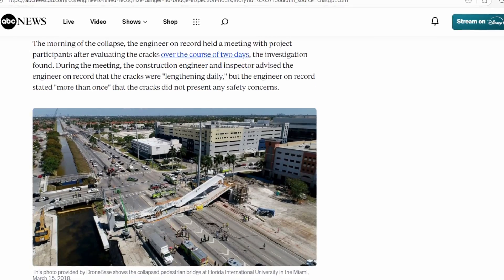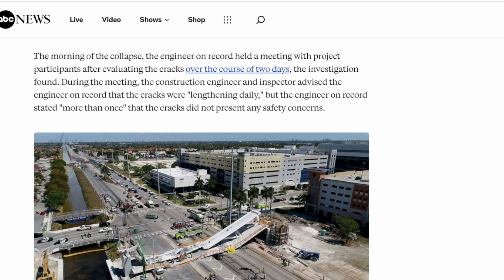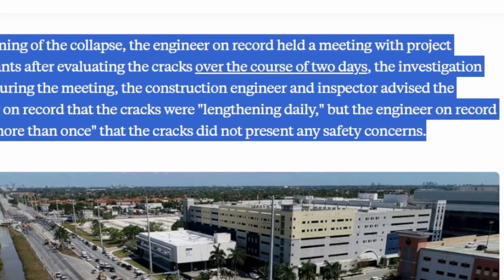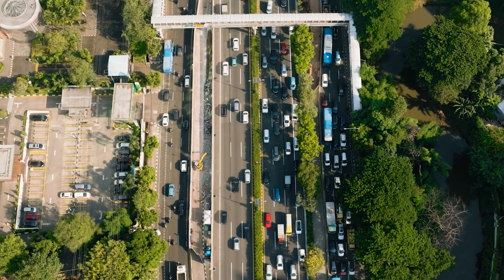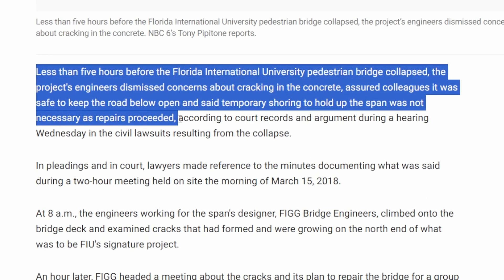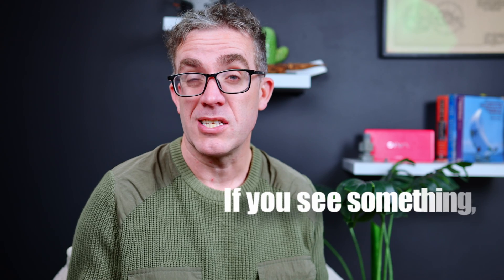On March 15th, all the key players gathered at the bridge to inspect the cracks and were informed that the cracks were growing day by day. The lead engineer couldn't explain it — surely if something's cracking, something must be wrong — but he still insisted the bridge was safe. Traffic kept flowing underneath, with no additional support to prop it up. The bridge, like the decision, was literally hanging in the air. As I always say: if you see something, say something — it can always lead to a better result.